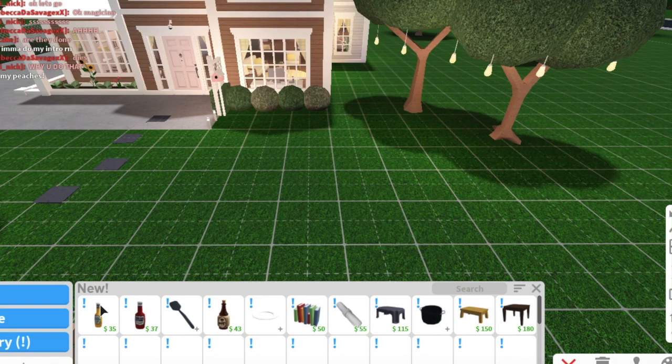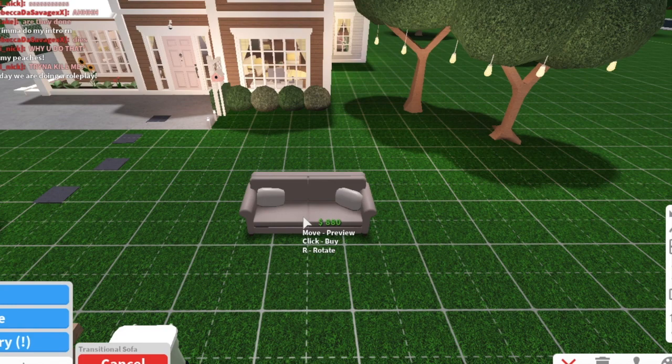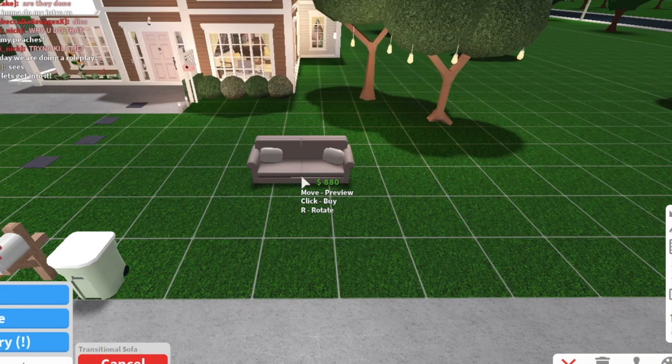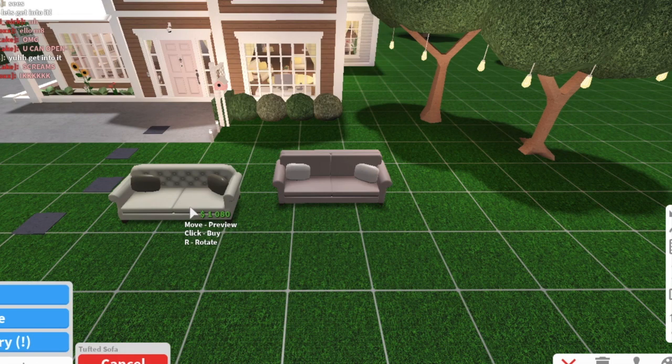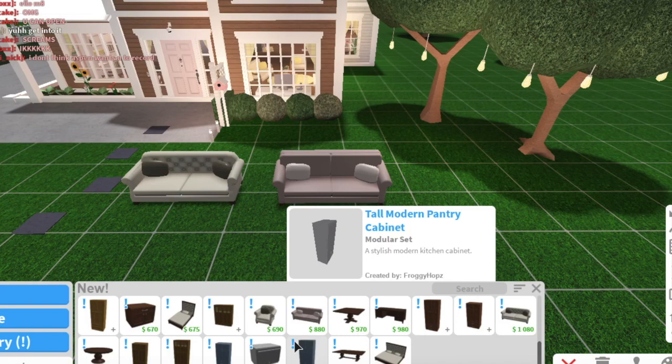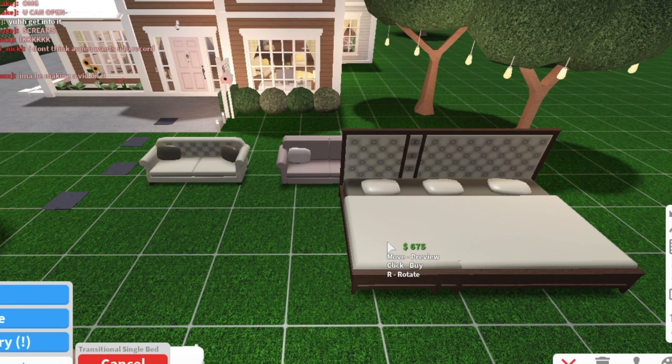Let's get right into the video. We're going to test some items right here in the front yard. Let's go to New. Okay, so I want to look at furniture first. We have this couch right here — it's called the Transitional Sofa. Then we have this one — I really like this one — the Tufted Sofa, I hope I'm saying that correctly.